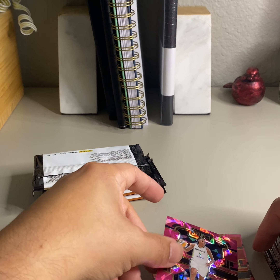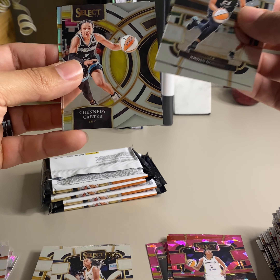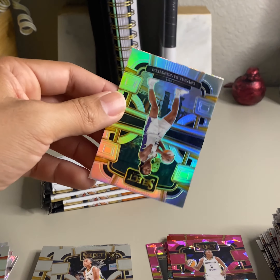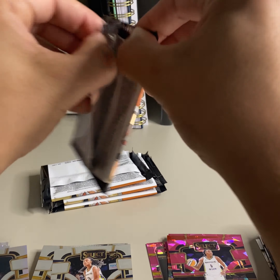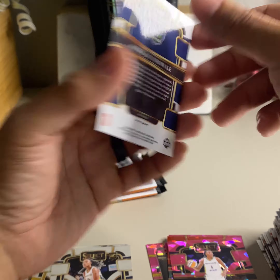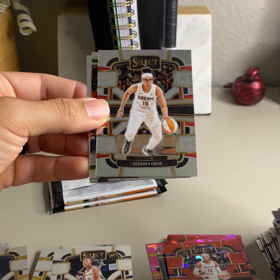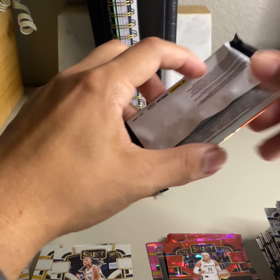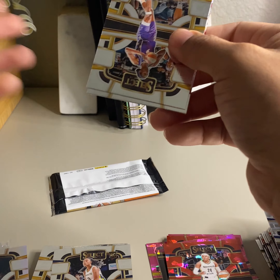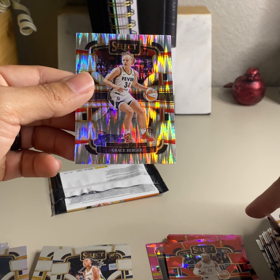Hamby, Shields, Rickia Jackson, and Cynthia Cooper. We need some rookie color. Cheyenne Parker-Tyus, Don Staley as a player, Ezzy, and Chelsea Gray on the premiere. Brianna Jones, To Rossi, Jalen Brown, and Ariel Atkins on the pink ice.